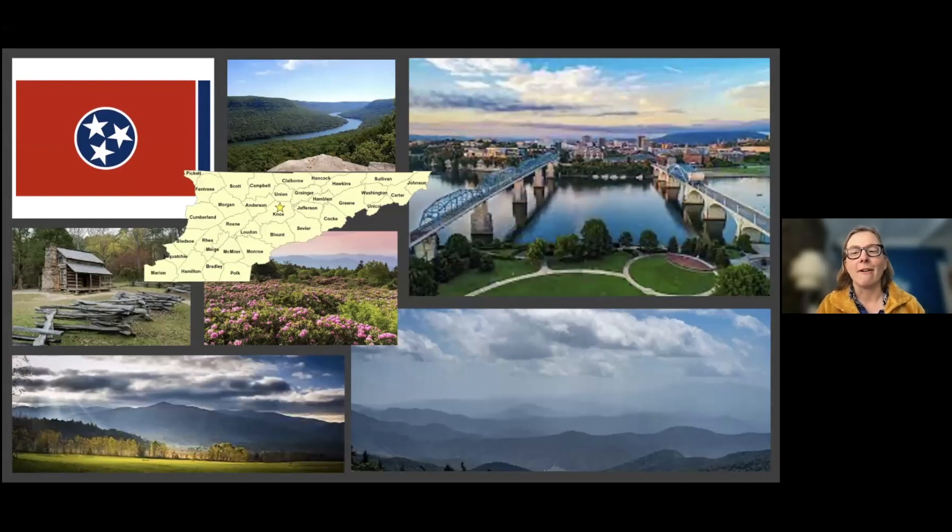Eastern Tennessee's economy, history, and geology are dominated by its position between the Appalachian Mountains and the many tributaries of the Tennessee River. Mountains in this part of the state reach as high as 6,643 feet, while the river basins are typically around 800 feet above sea level. This topography provides challenging hiking and mountain biking terrain, and the area thrives on tourism and shipping rather than agriculture. Knoxville is its largest city, followed closely by Chattanooga.